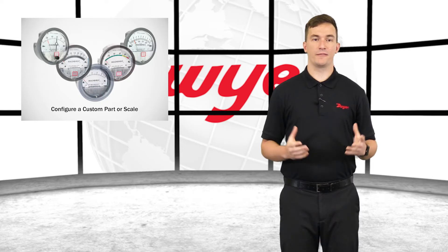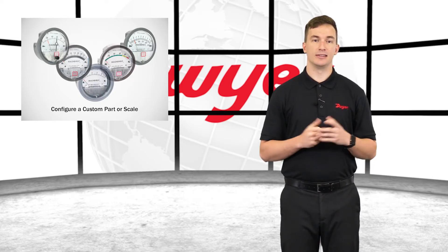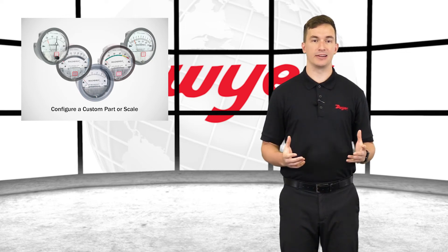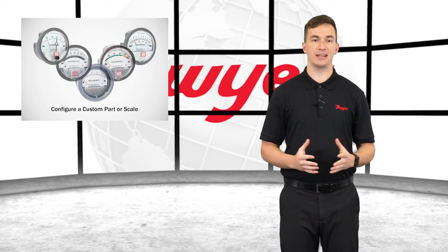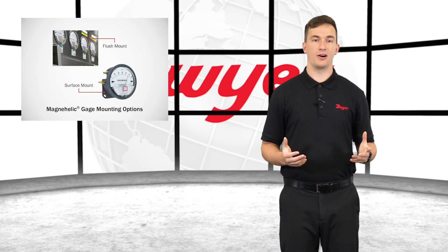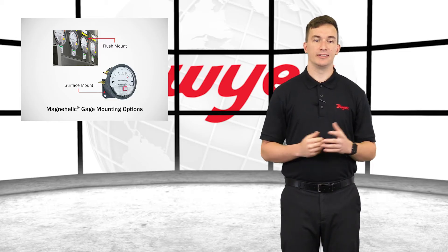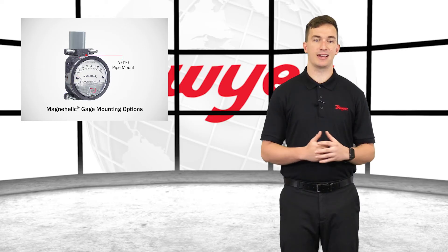The Series 2000 offers configurability for a variety of product applications. The MagniHelic gauge is designed standard with a silicone diaphragm, but can be built to suit other applications requiring different materials. Also, using the hardware supplied with each unit, the gauge can be flush or surface mounted, or can be mounted to a pipe using the A-610 mounting kit accessory where necessary.